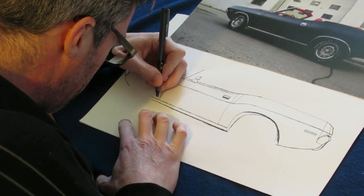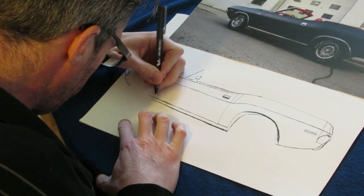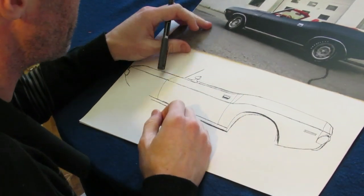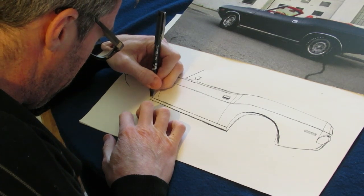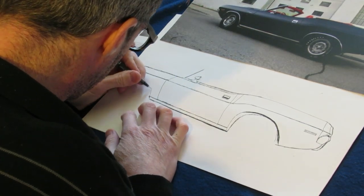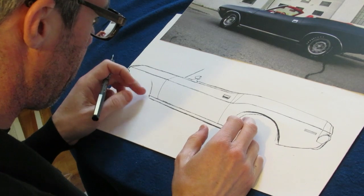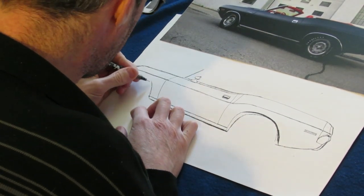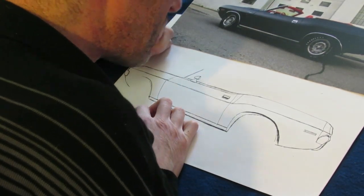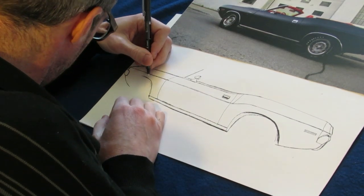I'm going to stop right here on this rocker panel. All this overdrawing — I don't have to worry about that because it's all going to be black anyway. What's great about the body being black is if I make a mistake on the wheel wells or fenders, it's not a huge deal — I can fix it. There are so many curves on these cars, that's what makes them so goddamn sexy and beautiful. I'm looking at this and I think I might have made this one a little too big.